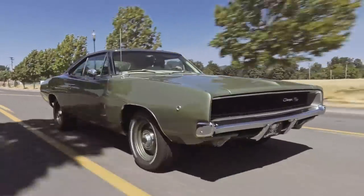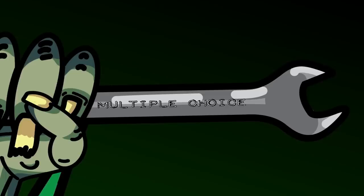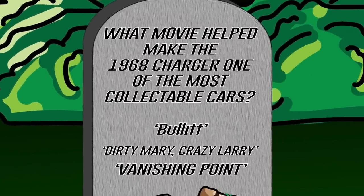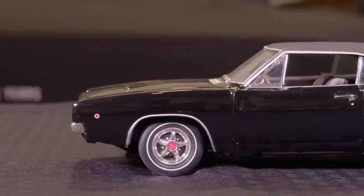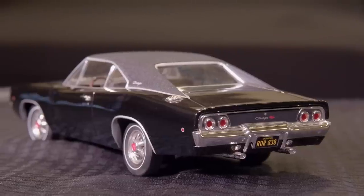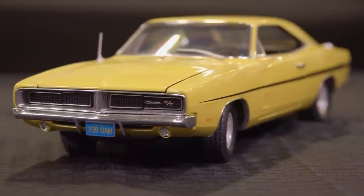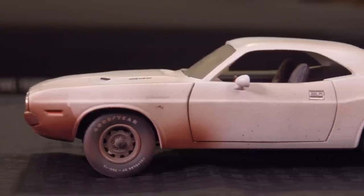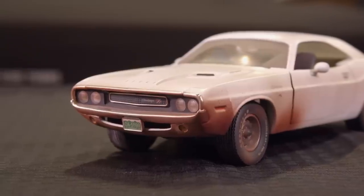Welcome back. The answer is Bullitt with Steve McQueen, featuring a black 1968 Dodge Charger RT — the world still loves that movie, mostly because of that car. Dirty Mary Crazy Larry featured a 1969 Dodge Charger, and Vanishing Point — Kowalski was driving a 1970 Dodge Challenger 4-speed in EW1.